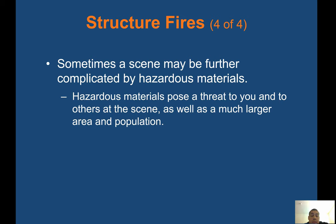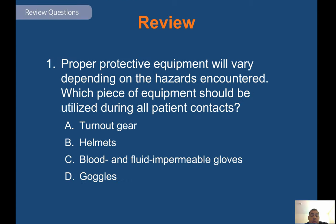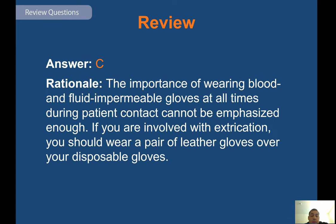Sometimes the scene may be further complicated by hazardous materials. Hazardous materials pose a threat to you and others at the scene as well as a much larger area and population. Proper protective equipment will vary depending on the hazards encountered. The first thing you're going to put on for every call — blood and fluid impermeable gloves — their importance during all patient contacts cannot be emphasized enough. If you're involved with extrication, wear leather gloves over your disposable gloves so your disposable gloves do not rip.